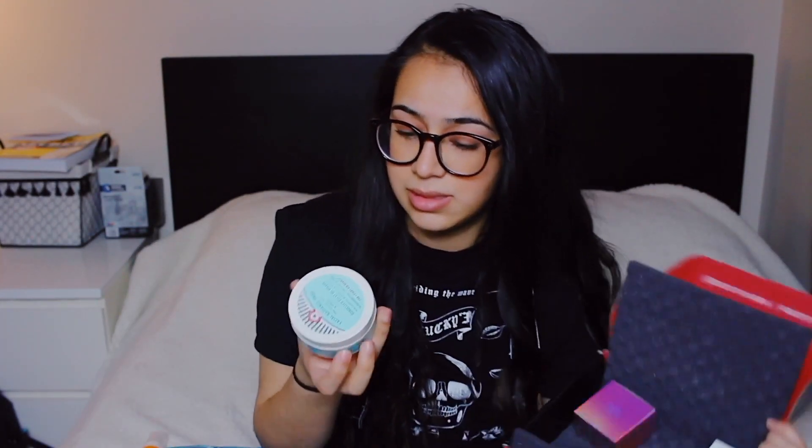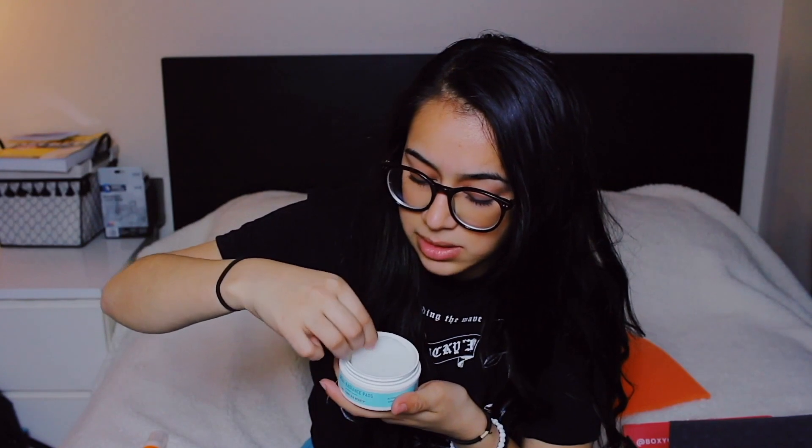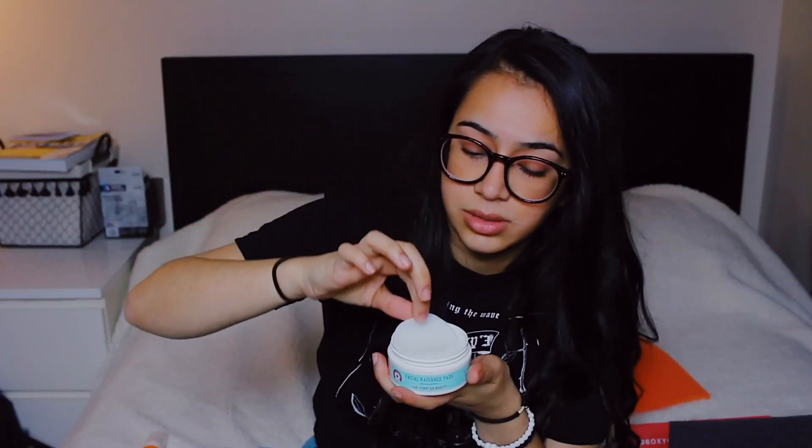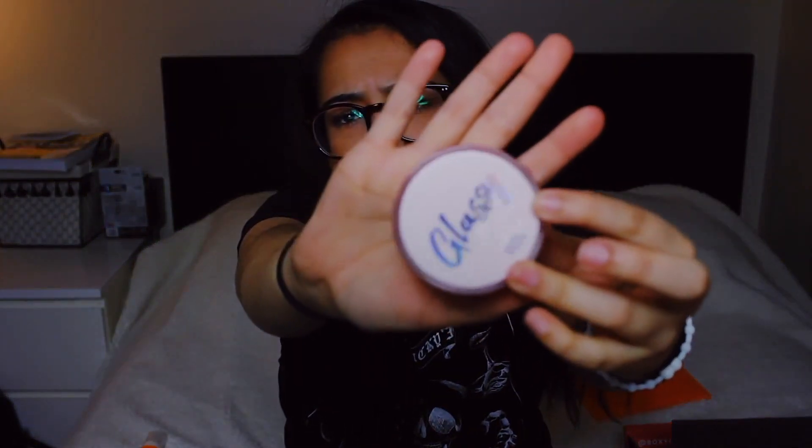It has an umlaut on top — if you take German you know they put umlauts on vowels. Then we have Facial Radiance Pads — it's for use twice daily after cleansing to help exfoliate, tone, and brighten. It smells good — they're like makeup pads, almost to get makeup and stuff off, and there's a bunch of them in here. We also have the Touch and Soul Pretty Filter Glassy Skin Balm. I like the packaging — it's very sleek, and it says 'glassy' on it.